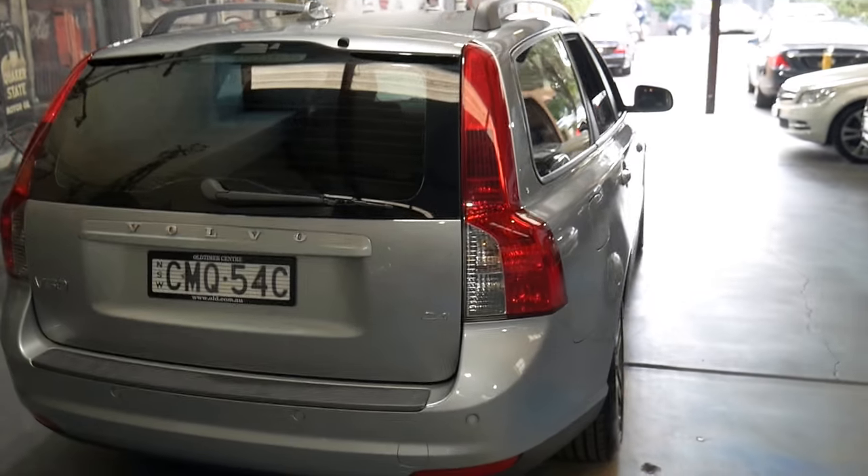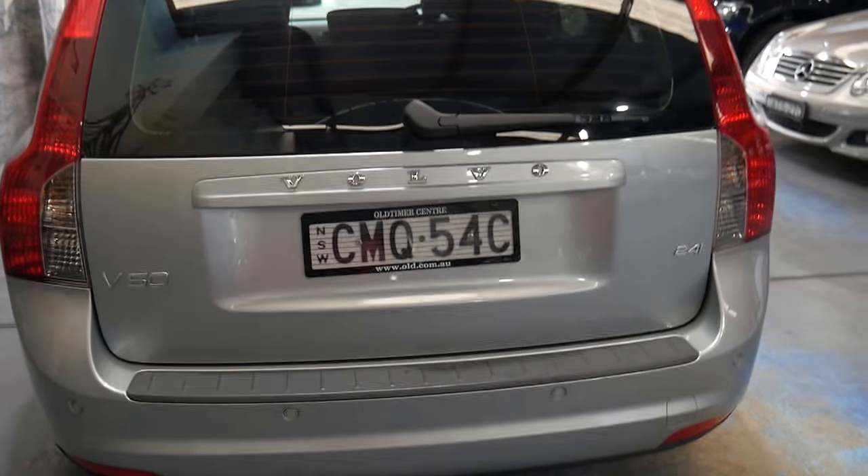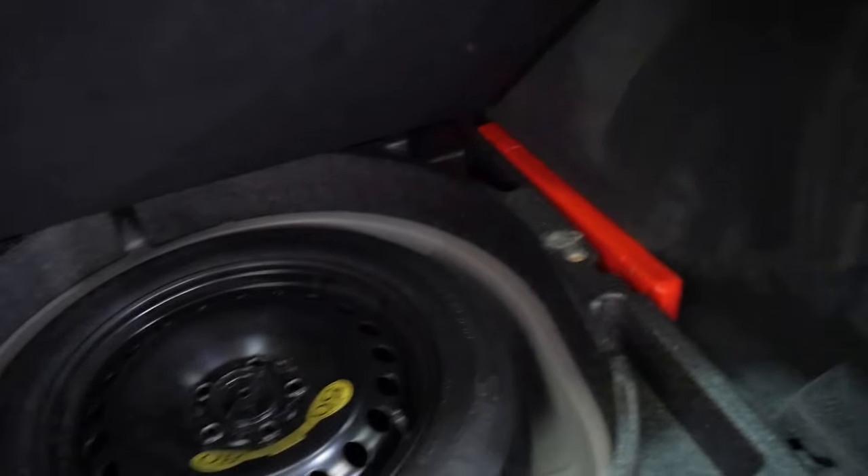It doesn't have a tow bar — you can always get one — but the good thing about that is that it hasn't been towing anything too heavy around or reversing into the ocean every other weekend. It's got a rear luggage cover, which was standard but unfortunately they often get lost. It does have a spare — it's a space-saver spare, but you do have a spare all the same.